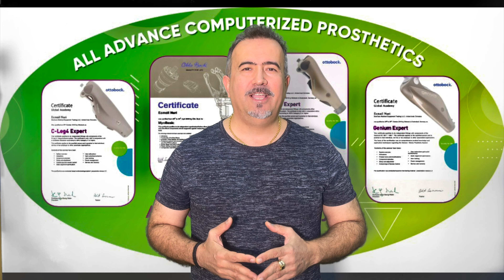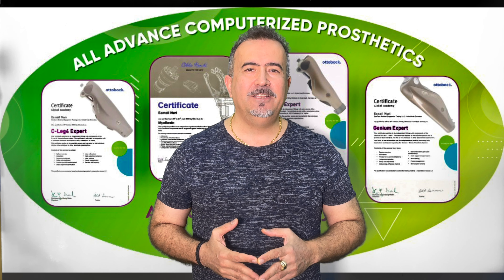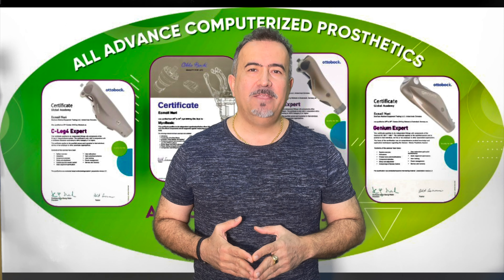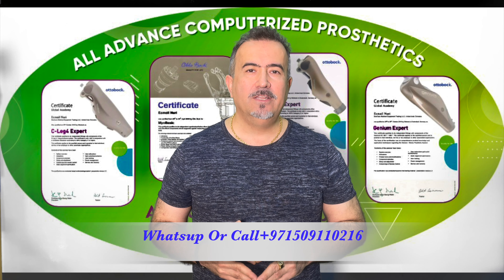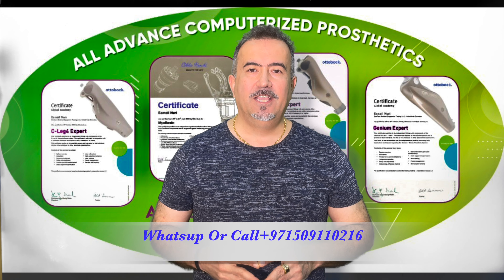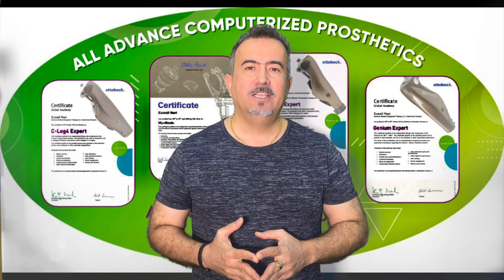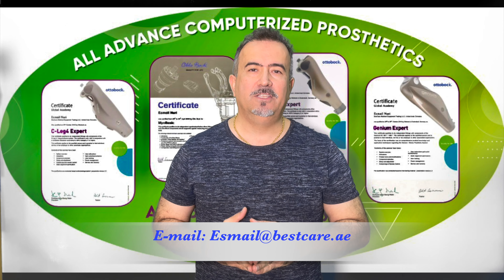I hope you like the educational videos from Best Care Forum. If you have any suggestions or questions, write your comment under the video or contact us at 0094 0971-509-11-0216. My name is Ismail Nouri. I will answer you 24 hours, 7 days a week. You can also write an email to the address displayed on screen.